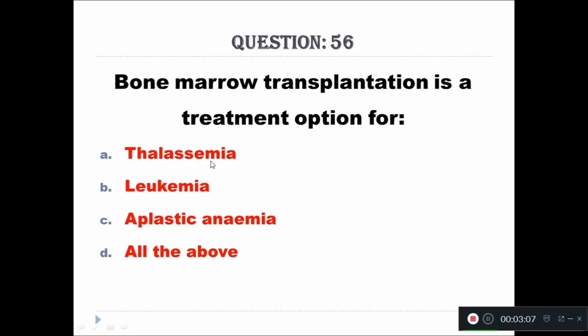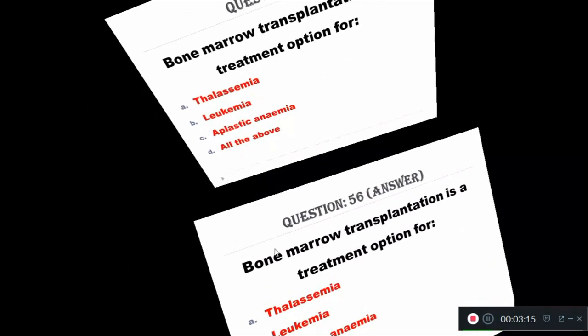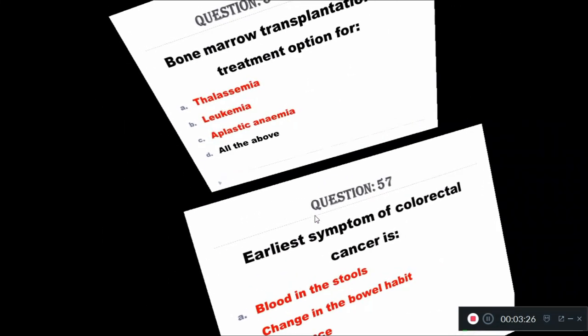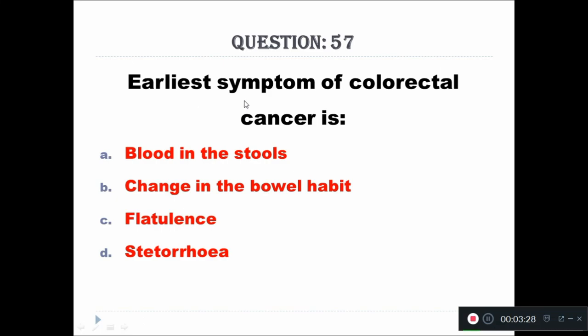Question 56: Bone marrow transplantation is a treatment option for: A - thalassemia, B - leukemia, C - aplastic anemia, D - all of the above. The right answer is all of the above. Bone marrow transplantation is a treatment for thalassemia, leukemia, and aplastic anemia.